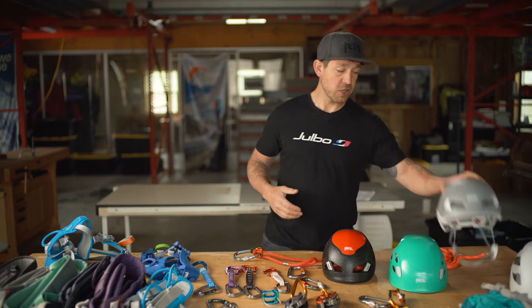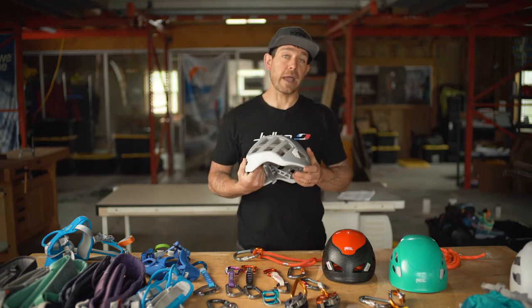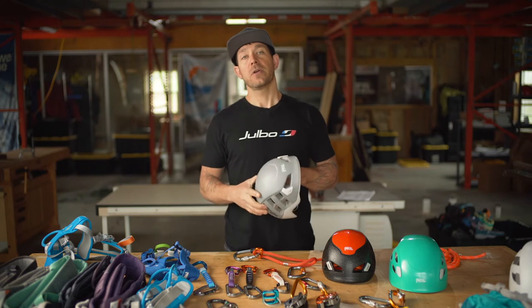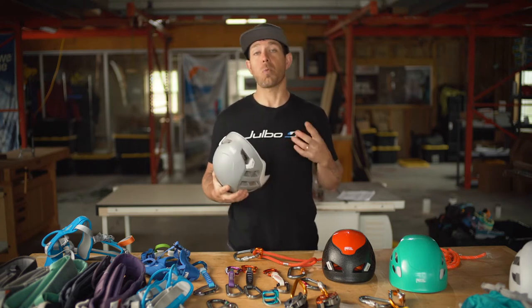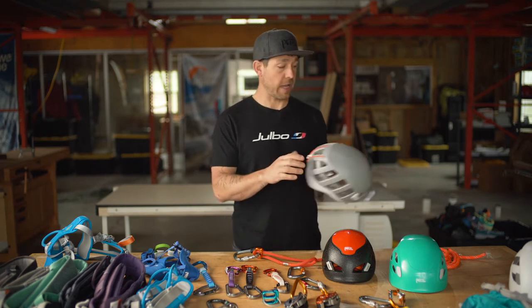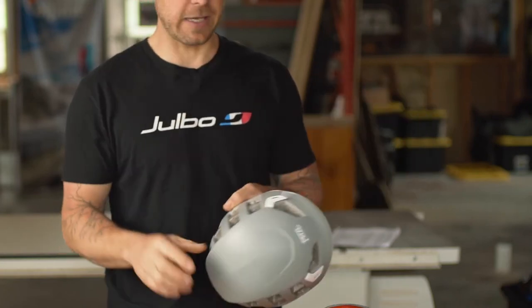Moving up the range, we get to the Meteor. This is a lighter-weight, lower-profile, more streamlined helmet. When you're starting to climb ice, mountain routes, or multi-pitch objectives and weight matters, the Meteor delivers super lightweight and super comfortable performance. There's also a cool closure on the back to hold your headlamp strap from flipping up over your lid.